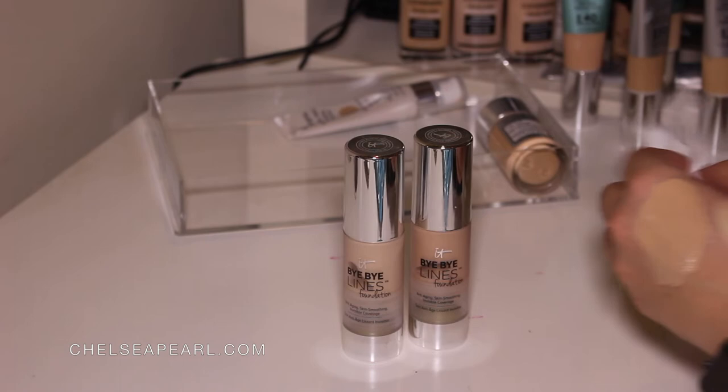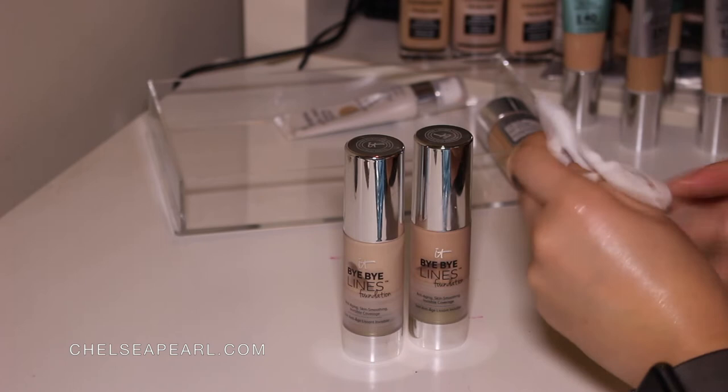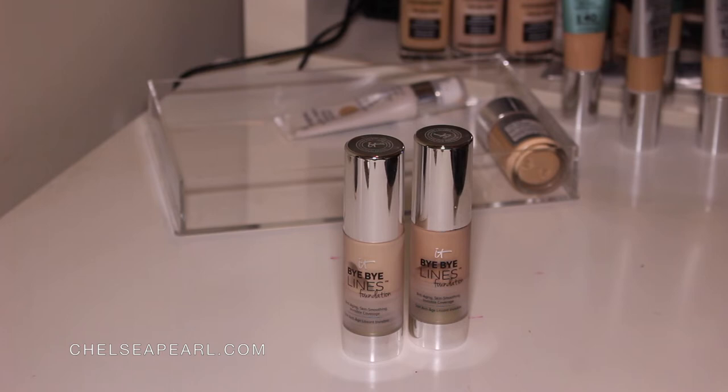I like these — they have a medium coverage and they're super forgiving on the skin. They look good and they're not cakey. I don't know if they're necessarily line filling, but I would say they are more forgiving on more mature skin. So if you're a little bit older or concerned about fine lines and wrinkles and foundation settling, this would be a good foundation to check out. For that reason I'm going to be keeping these.